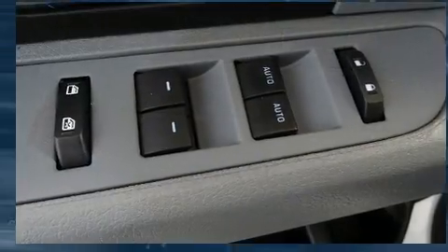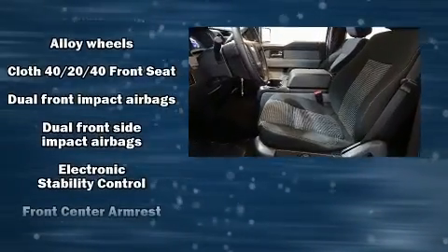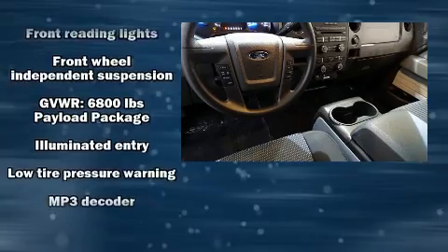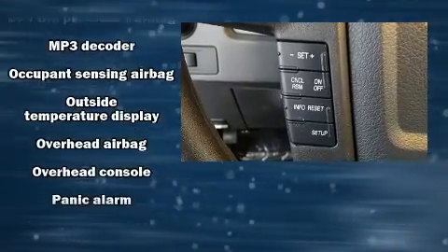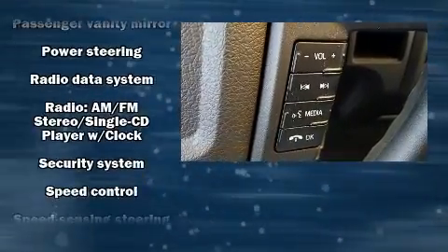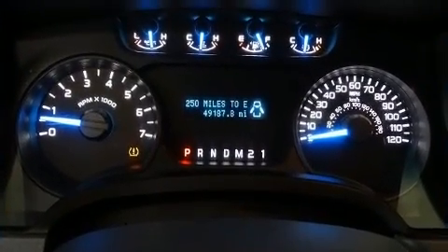Ford ensures the safety and security of its passengers with equipment such as dual front impact airbags, head curtain airbags, traction control, a security system, and four-wheel disc brakes with ABS. Electronic stability control stands out as a technologically savvy innovation, keeping you better connected to the road. It also arrives with a Carfax history report indicating just one previous owner.